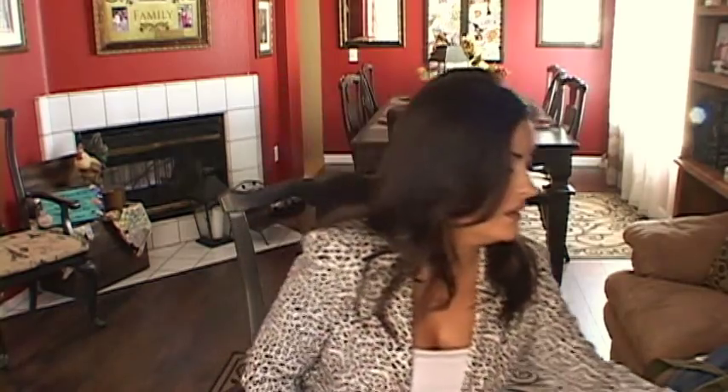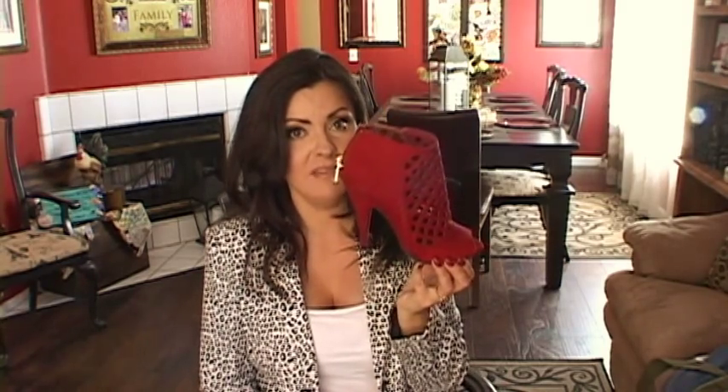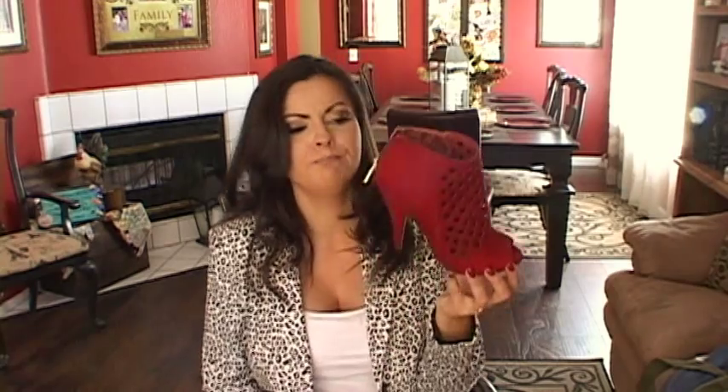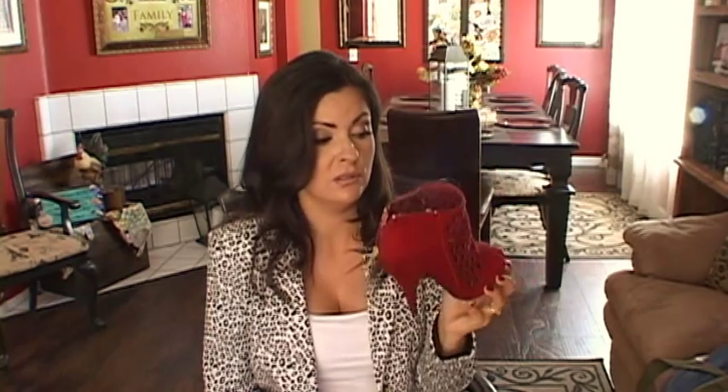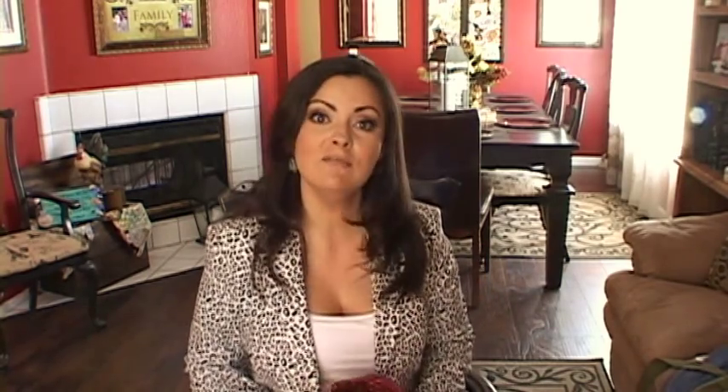This next pair I also got at Payless — come on, aren't these cute? They're just really high so sometimes they're a little challenging to walk in, but they're so cute. I got these for $15. I'm not sure if they still have any in stock, but whatever they have left from the season they put on clearance for around $10. I love red shoes — these are so cute.